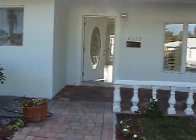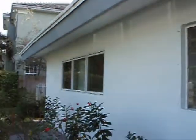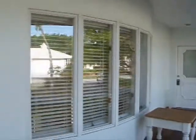Front of house, 2533 Northeast 26th Avenue. New windows everywhere, garage conversion.